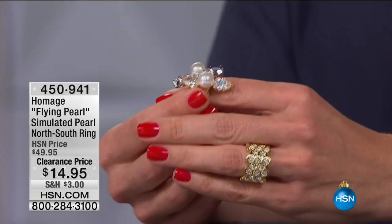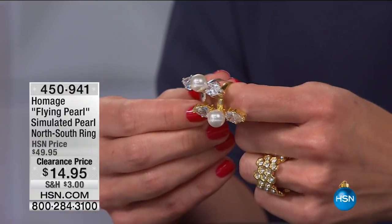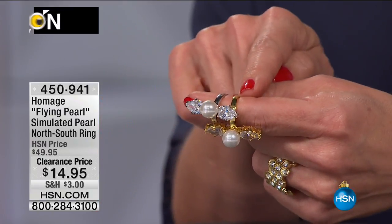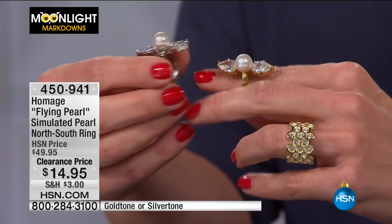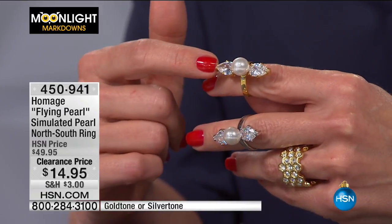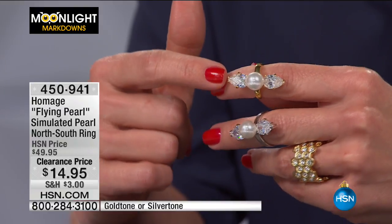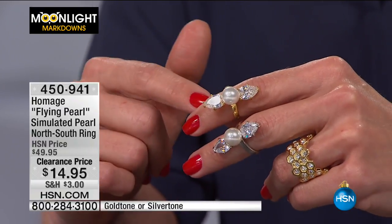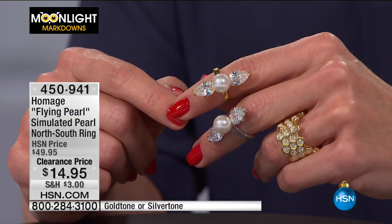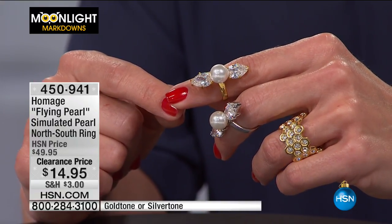Quick peek at the Homage flying pearl ring — originally $49.95, now $14.95. Choice of silver tone or gold tone. It's a simulated pearl in a north-south orientation, meaning it gives you space between knuckle to knuckle for an elongating effect. If you don't have the longest fingers this gives you the illusion that you do. Saving $35 at $14.95 — incredible value.